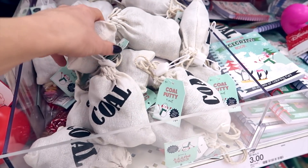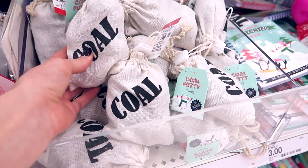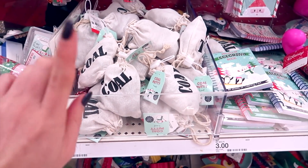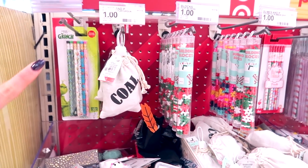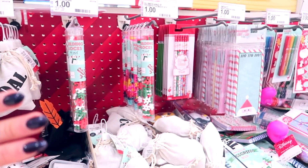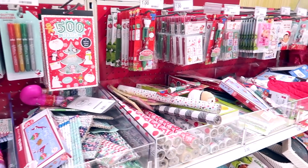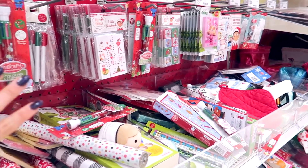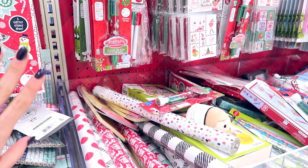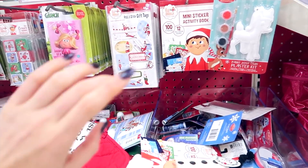We are at Target in the dollar bin section and they have some great stocking stuffers for a dollar. The best part about the stuff at Target is that it doesn't look like it's from the Dollar Tree, so you can still get dollar items that people won't know where they're from — or if they do, they'll know it's from Target. Not knocking the Dollar Tree because we're going there next.